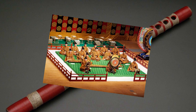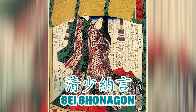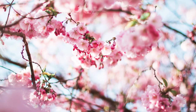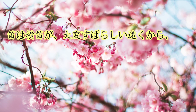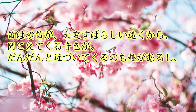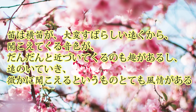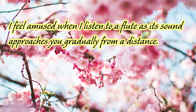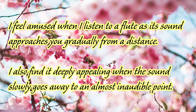The Ryuteki's main job is to play the melodies in gagaku. Seishunogon, a famous author from the Heian period, once threw some major shade at the Hichiriki saying it sounded like a noisy cricket. But listen to how her mood changes for the Ryuteki: 'I feel amused when I listen to a flute as its sound approaches you gradually from a distance. I also find it deeply appealing when the sound slowly goes away to an almost inaudible point.'